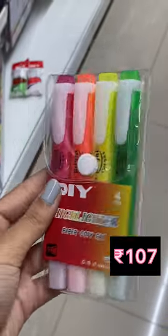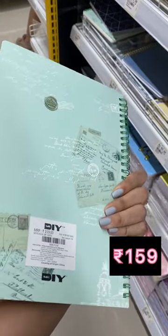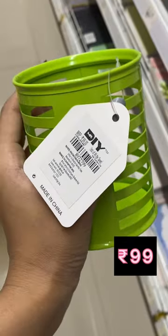Highlighter set of 4 for Rs. 107 only. This very beautiful and aesthetic looking diary for Rs. 159. Metal pencil and pen holder for Rs. 99 only.